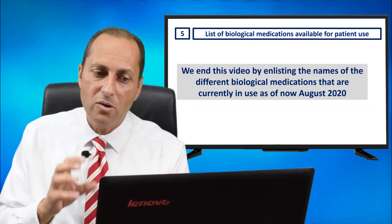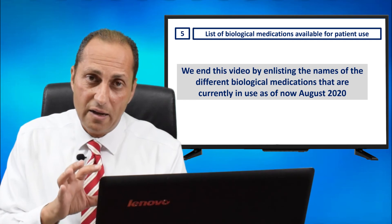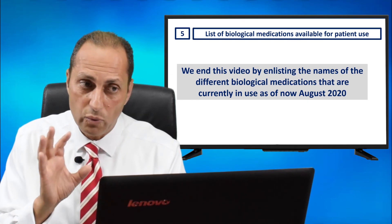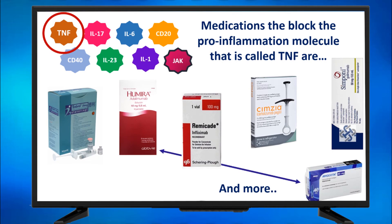Here is a list of biological medications available for patient use, updated as of August 2020. Medications that block TNF are Enbrel, Humira, Remicade, Cimzia, and Simponi — and there are more commercial names. For example, Amgevita is another commercial name for the pharmacological molecule Adalimumab, which is the same as Humira.